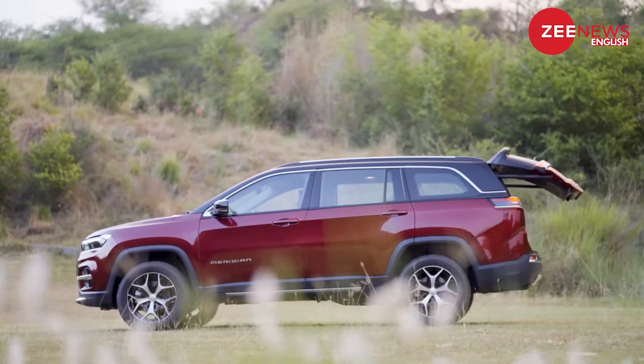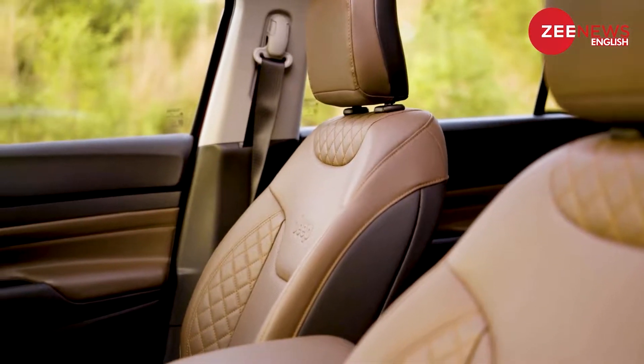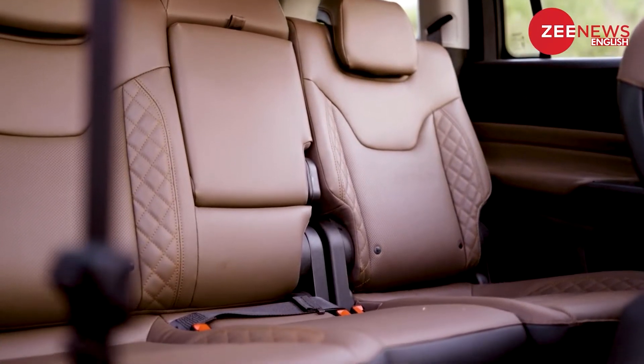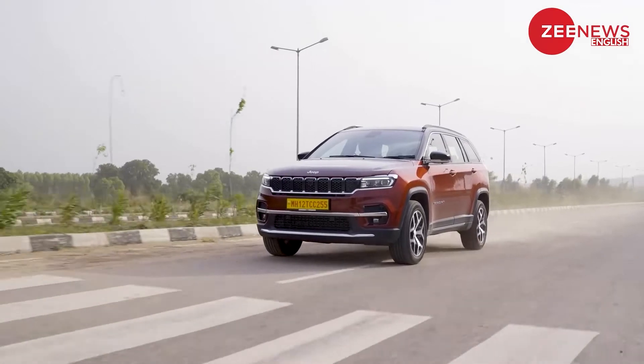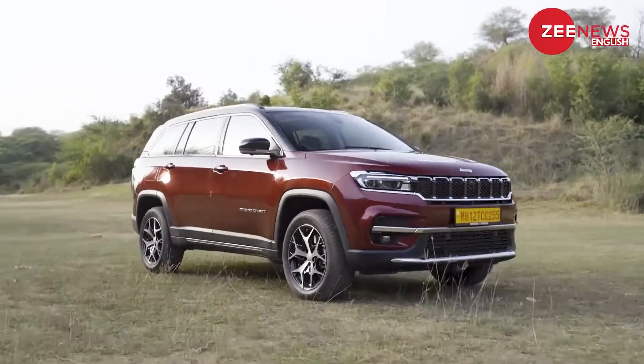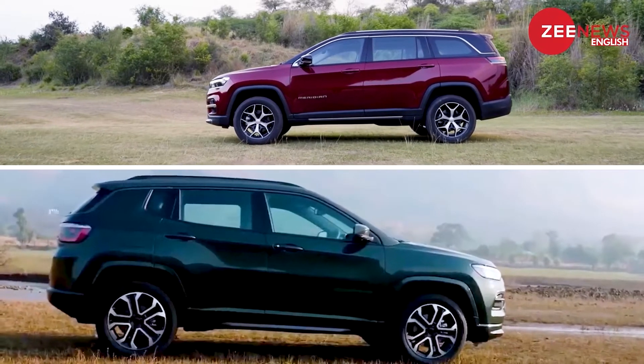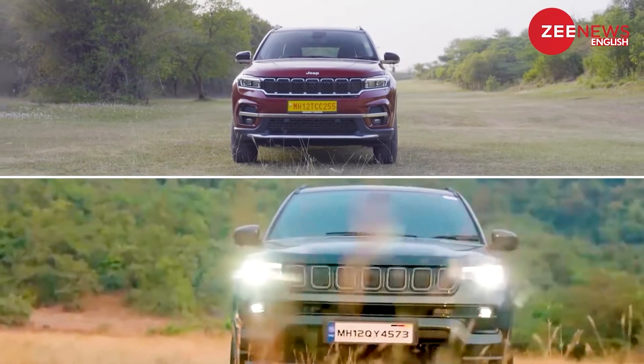The Jeep Meridian is essentially based on the Compass 5-seater SUV, but unlike the Compass being a C-segment SUV, the Meridian is actually a D-segment SUV and the changes are quite visible. In fact, the Compass and Meridian hardly look like each other, barring a few elements like the signature 7-slat grille of the Jeep.